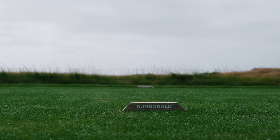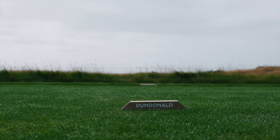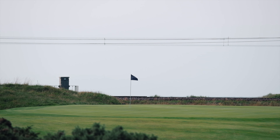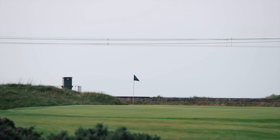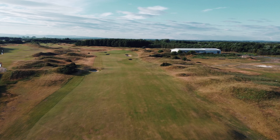The West Coast of Scotland is rich with links golf, including the Open Championship venues of Prestwick, Royal Troon and Turnberry. But this is the story of the newest kid on the block, the wonderful Dundonald Links.